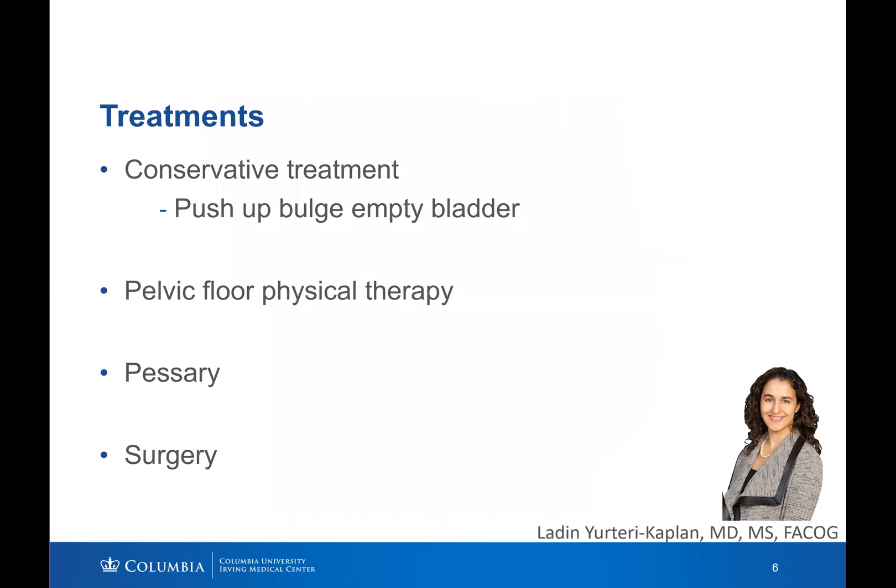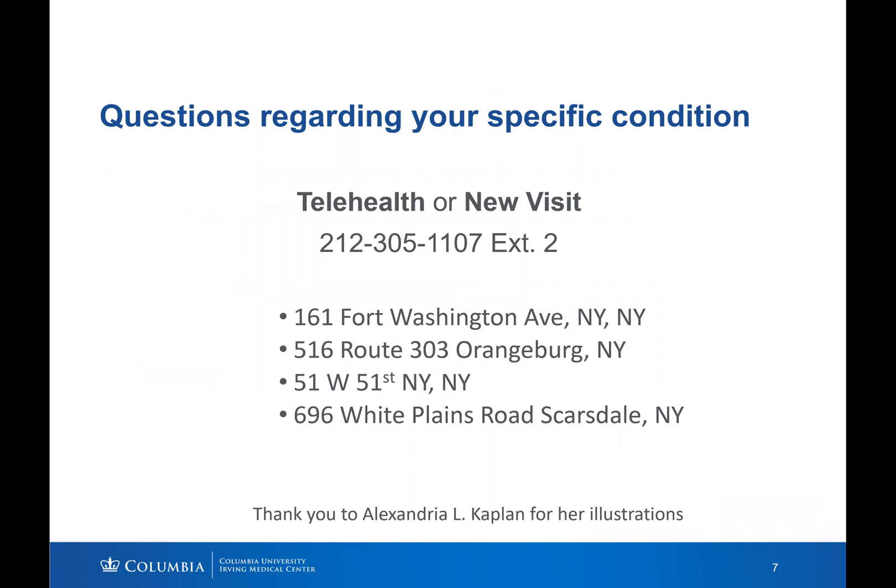There are many treatments for anterior vaginal wall prolapse, including conservative treatments, pelvic floor physical therapy, pessary, and surgeries. In the meantime, one example of conservative treatment is to push up the bulge to help empty the bladder during urination. If you have any questions regarding your condition or would like to make an appointment, please feel free to call.